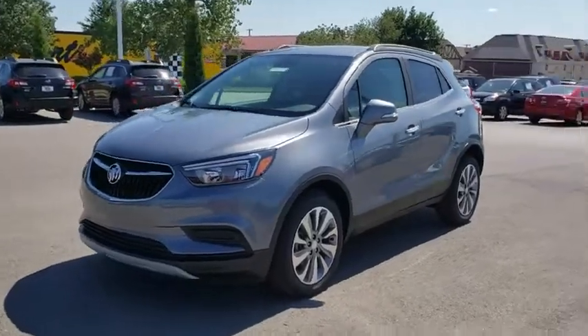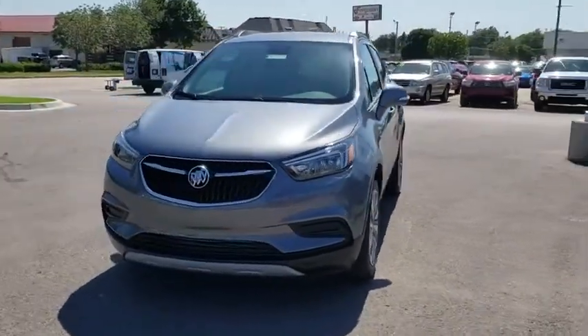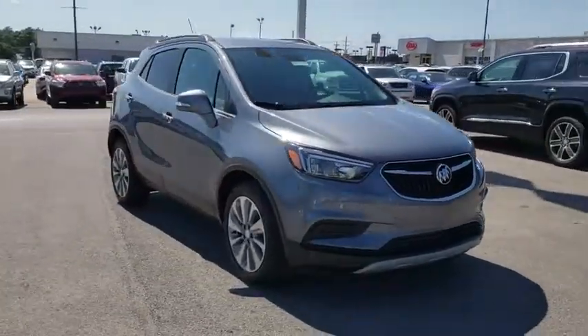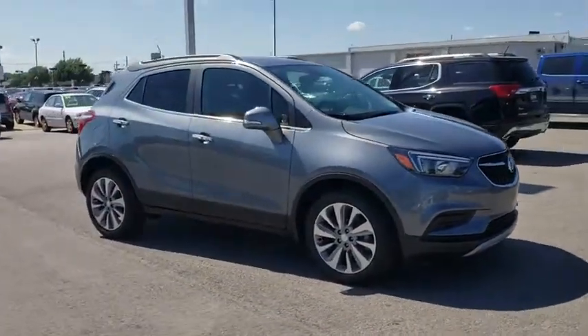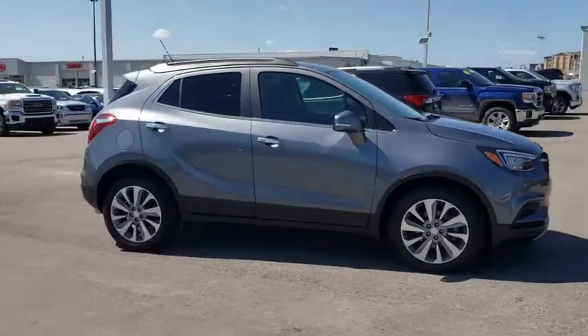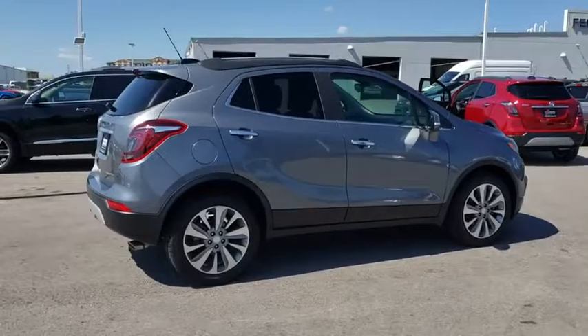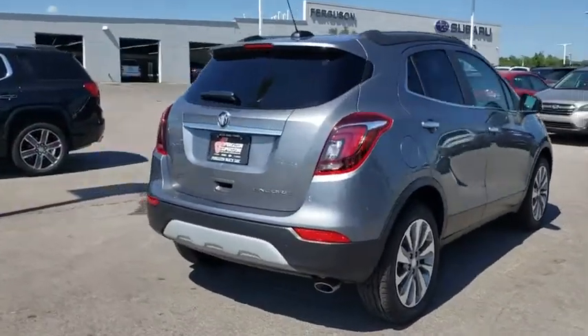Come test drive the 2019 Buick Encore. The Encore captures Buick's traditional strengths while demonstrating luxury and style in a petite size. It's amazingly quiet at freeway speeds, and the suspension engulfs pavement imperfections, providing passengers with a pampered ride.